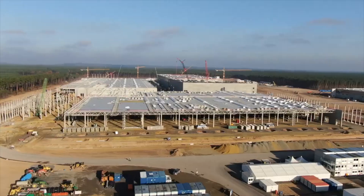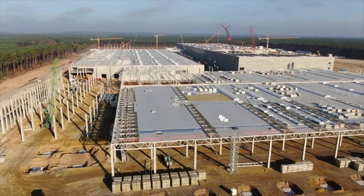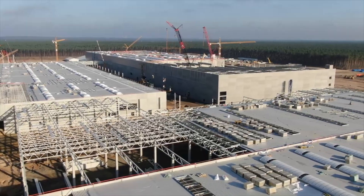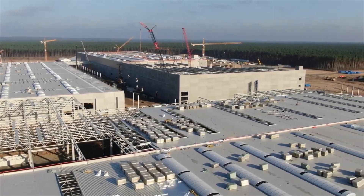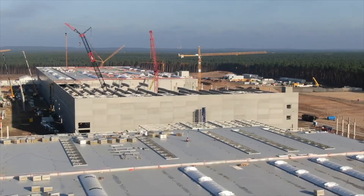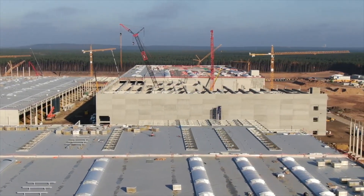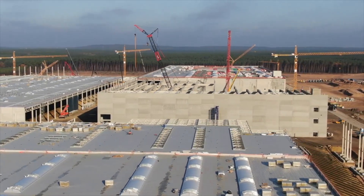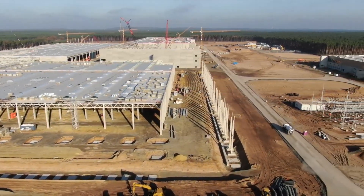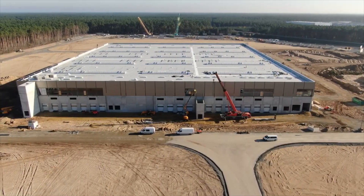Looking at Giga Berlin, we can see a nice construction pace, but there are some issues. They are not currently allowed to cut 93 acres of forest because the authorities haven't approved it yet. Also — and I was saying this wrong yesterday — it is actually the paint shop, not the stamping machine, that cannot be installed right now because the legal permits aren't in place yet. These regulatory hurdles will cause some delays for Tesla at Giga Berlin. Additionally, they plan to hire 7,000 employees with a starting salary of 2,700 euros.